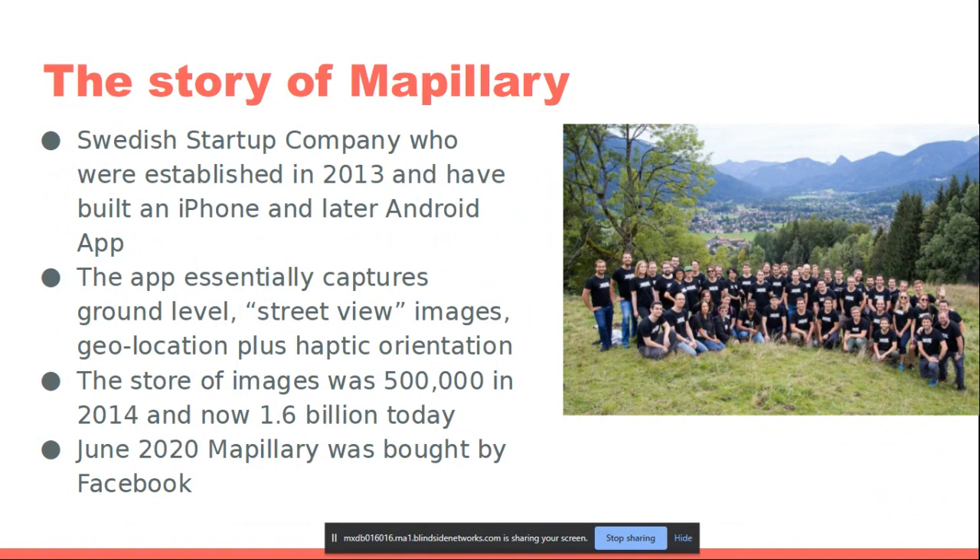The app captures geolocation plus the haptic orientation — the direction in which the screen is pointing. The store of images was 500,000 in 2014, so they really burned through their servers in their first year. Now they've got 1.6 billion, and if you look at their website they have a little counter that sometimes jumps up thousands at a time.